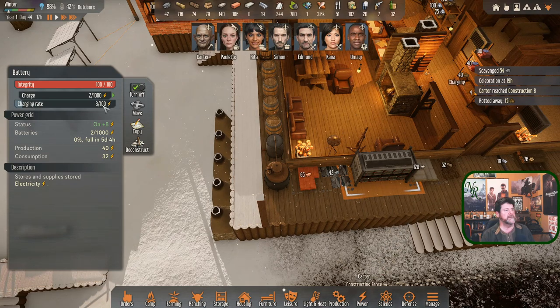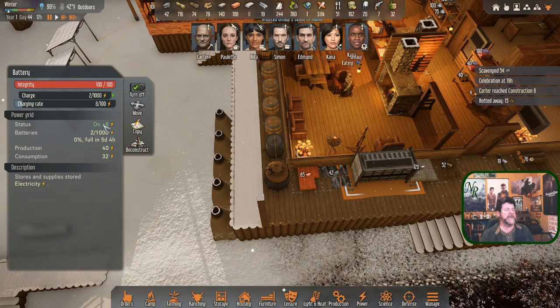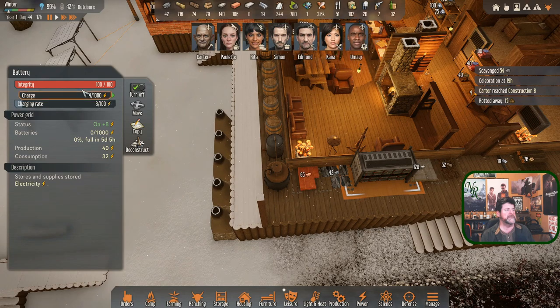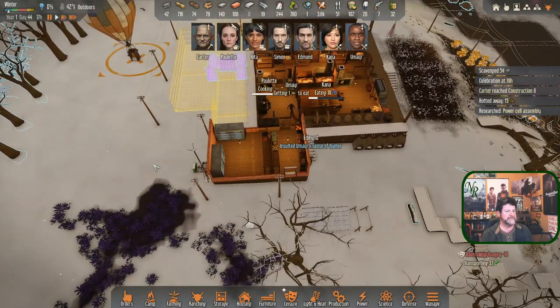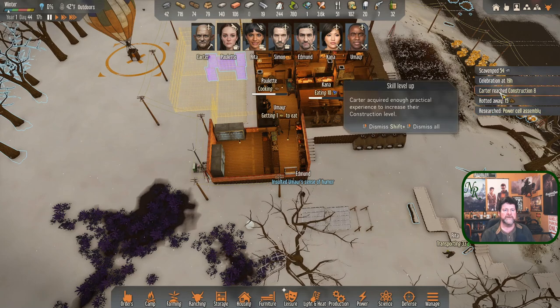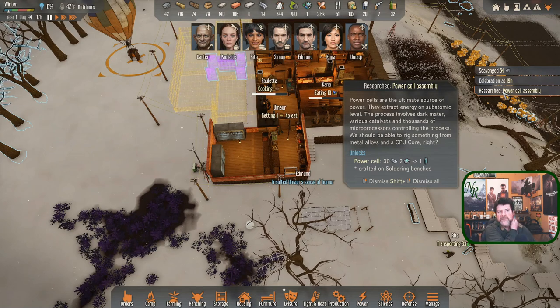Is the battery officially charging? Rate: 8. We have 8 watts of excess right now - making 8 more than we're using. I want to see it go to 16... there it is. Four of a thousand in the battery - we actually have some stored now! It's not going to last through the night.